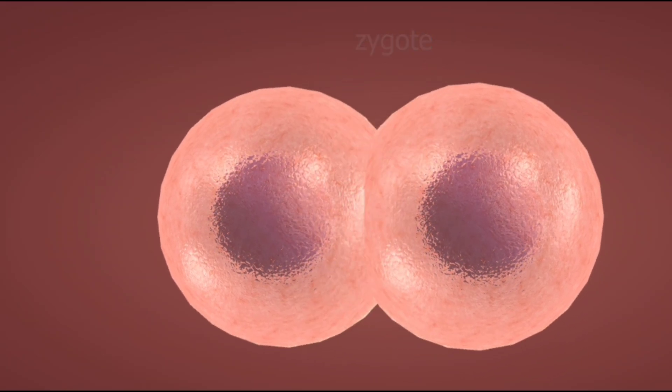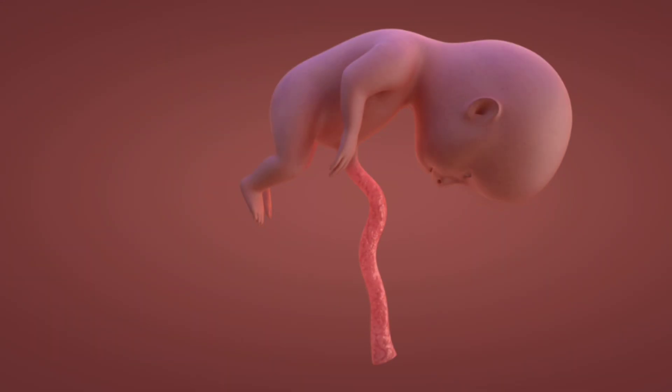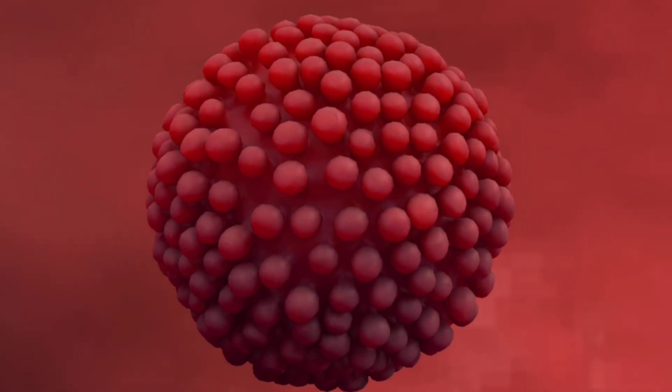Today, we'll walk through the amazing journey of your baby's development in the first trimester, from a tiny cell to a growing fetus. Let's begin.